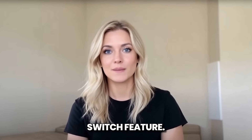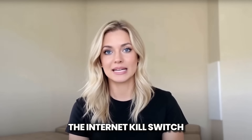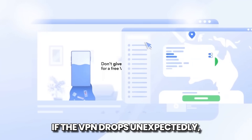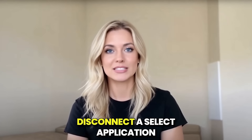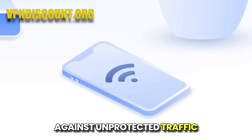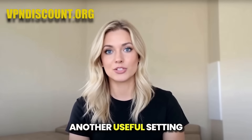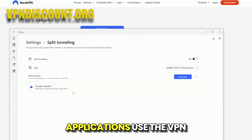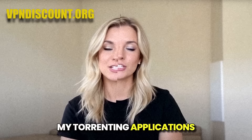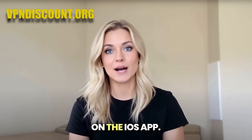Next up is the Kill Switch feature. Don't let the name intimidate you — the only thing this feature prevents is the risk of data leaks. The Internet Kill Switch will disable your entire internet connection if the VPN drops unexpectedly, protecting all traffic. The App Kill Switch will only disconnect a select application in the same scenario. This is a crucial defense against unprotected traffic leaking out, and I highly recommend you always leave this security feature turned on. Another useful setting is Split Tunneling, which lets you configure which applications use the VPN connection and which do not. Note that this feature is currently missing on the iOS app.